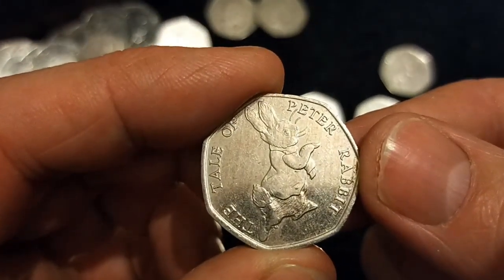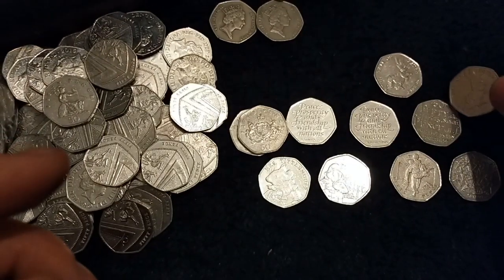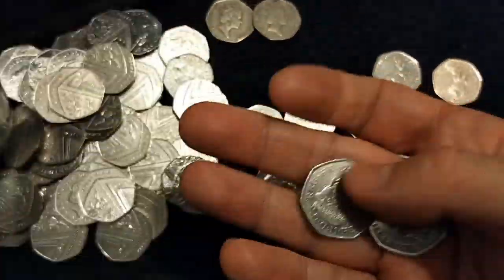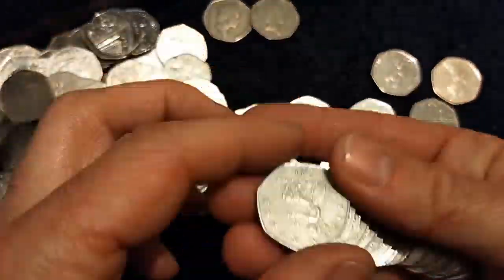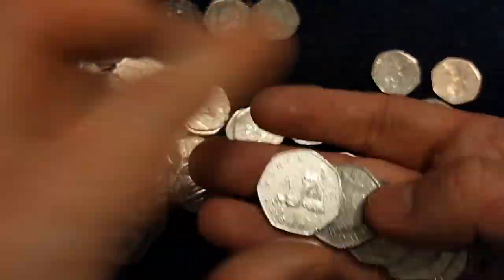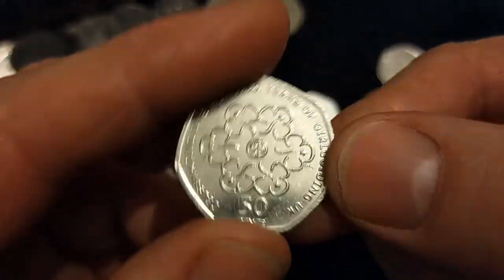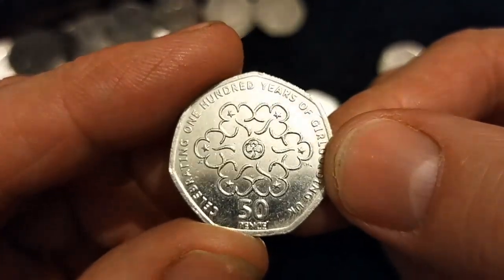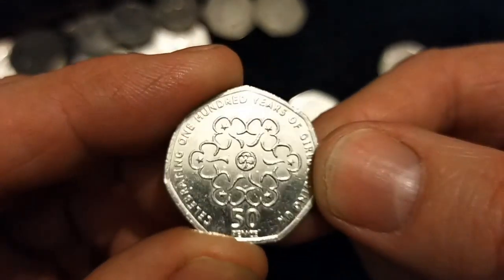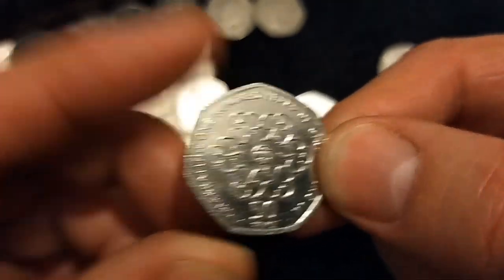Another Tale of Peter Rabbit. Girl Guiding — the 100 year anniversary of Girl Guiding. Nice design, that coin.